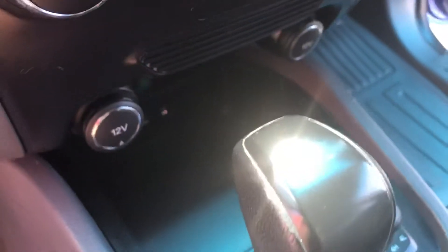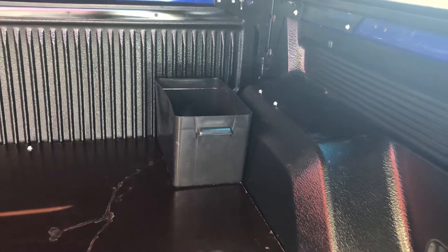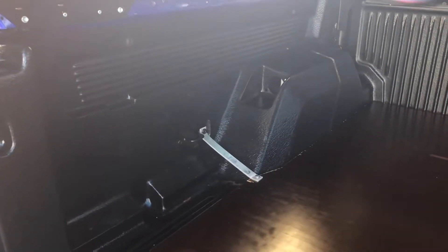I'll get in the other side and show you the dash. There's the diff locks and four-wheel drive. The previous people that had it had a little battery sitting in the back, but it's not actually wired up to anything — it would have just been a spare battery they were using for a fridge potentially. Looks like that's where they fixed it on.